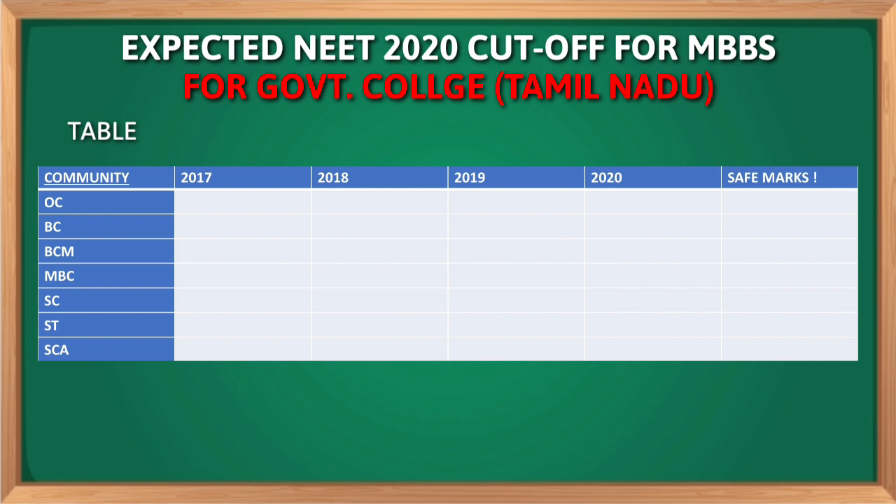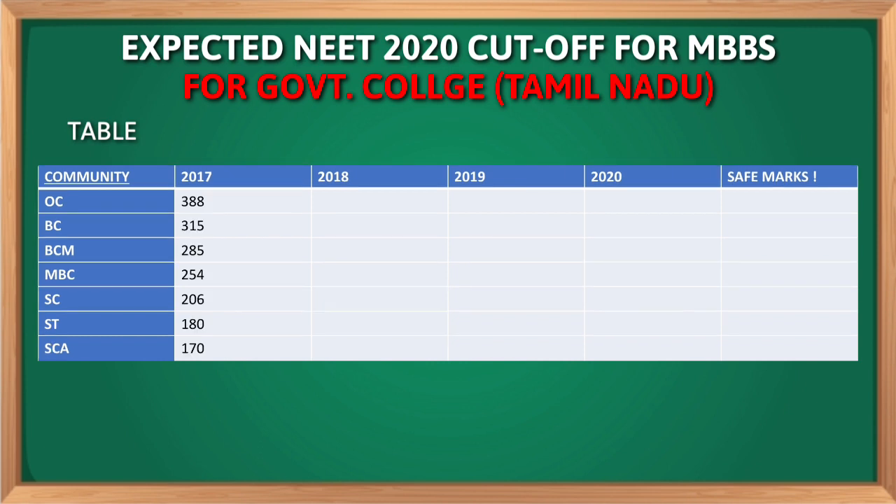Let us have a look for all the communities like OC, BC, BCM, MBC, SC, ST, and SCA. For the year 2017, the cutoff marks for OC is 388, for BC 315, for BCM 285, for MBC 254, for SC it is 206, for ST it is 180, and for SCA it's 170.